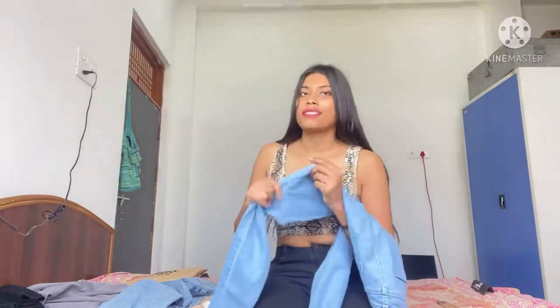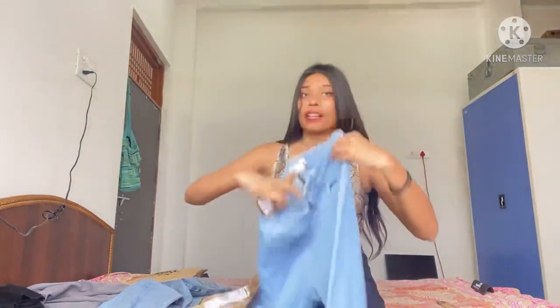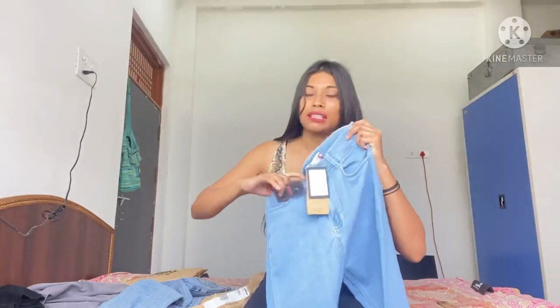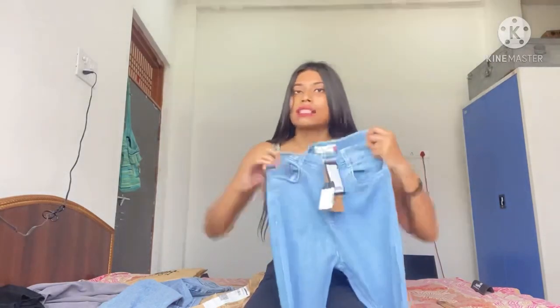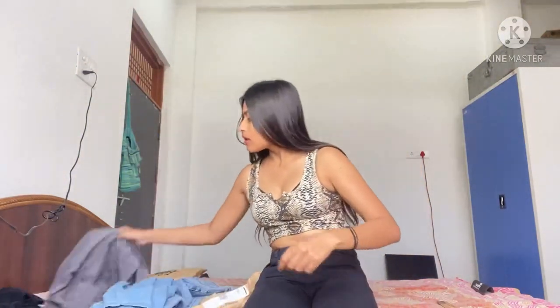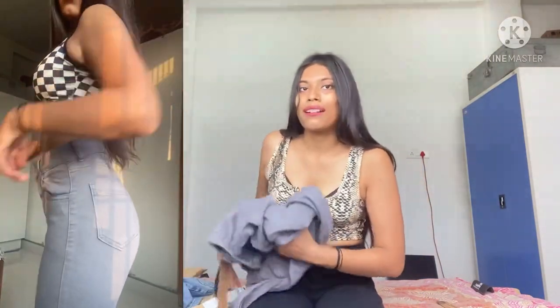It will be very nice to wear. I will put the price and link in the description. If it is out of stock, I will put an alternate link. So let's go to our next denim.